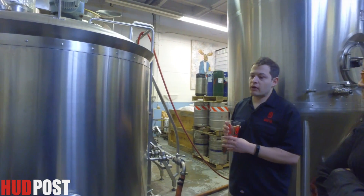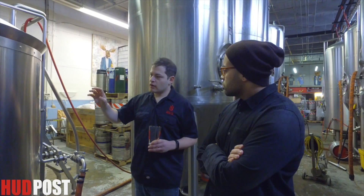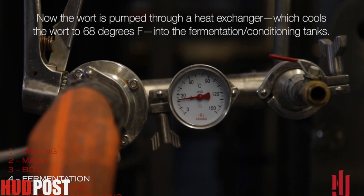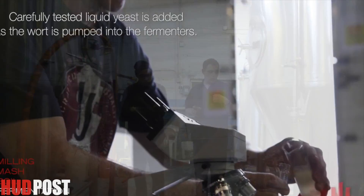We were adding in chamomile, grapefruit peel, any other additions you want — this is the time you do it. For our LB IPA, what we're doing is really getting in the hops later. It's pretty standard where after we boil it, we're going to cold crash it, get it down to ale fermenting temperatures at 70 degrees.